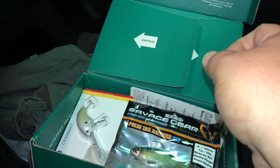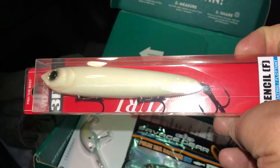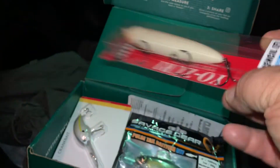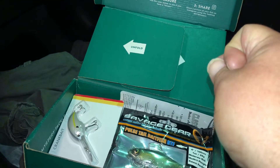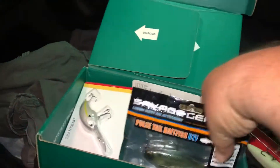Next we got from Yo Zuri 3DB Pencil that goes for $9.99. Next we got from Savage Gear Pulse Tail Bait Fish RTF that goes for $8.99.